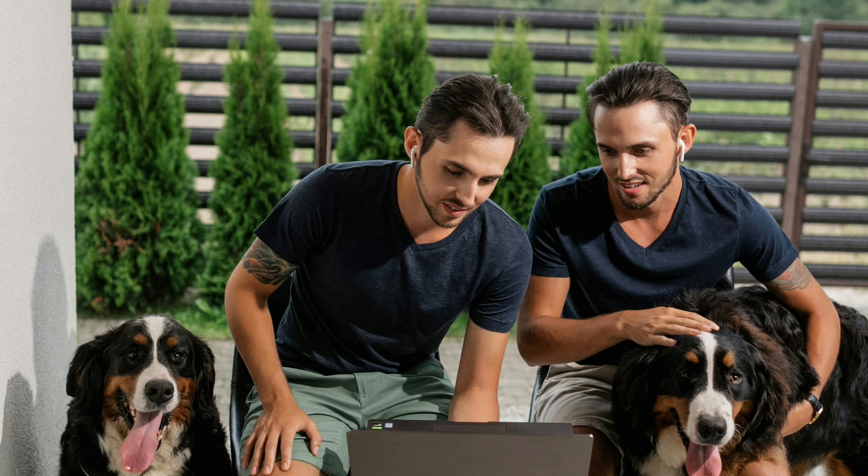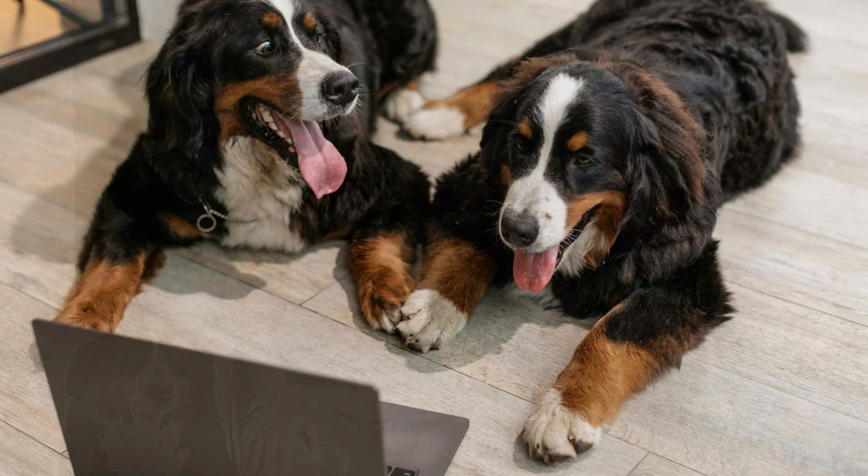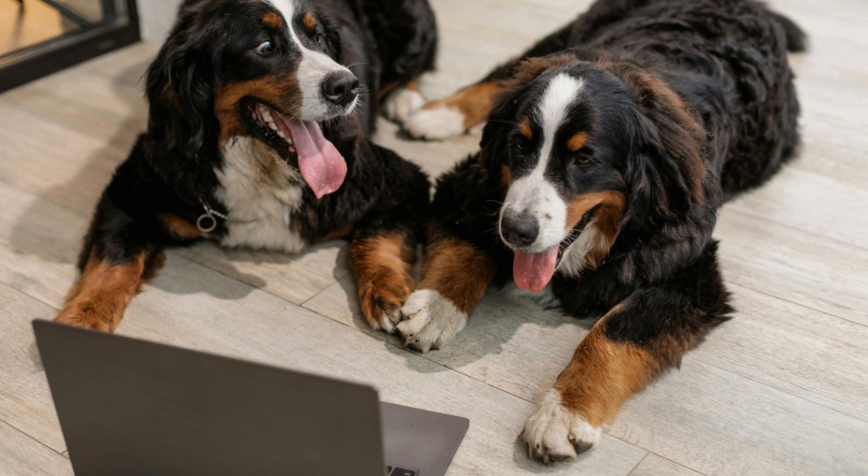Maintaining a clean home: managing shedding also involves keeping your home clean to minimize the spread of loose hair. Vacuum your home regularly, especially areas where your dog spends the most time. Use lint rollers or pet hair removers on furniture and clothing to keep them free of hair. An air purifier with a HEPA filter can help reduce pet dander and hair in the air, improving indoor air quality and reducing allergens.